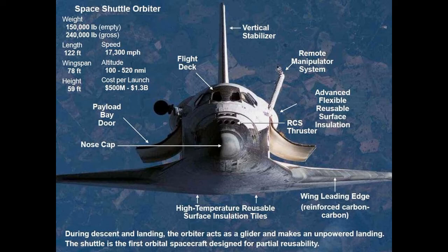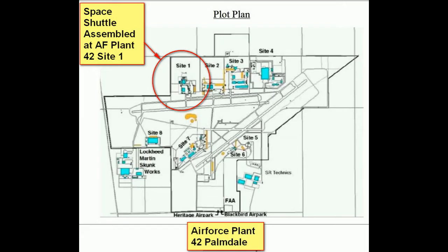Hello, my name is Anthony Vadonna. I was an engineer on the Space Shuttle in the 70s during its development. I worked in facilities.